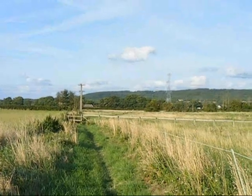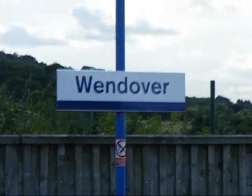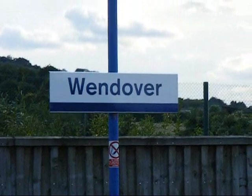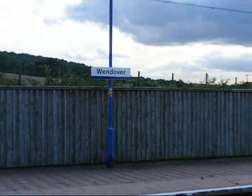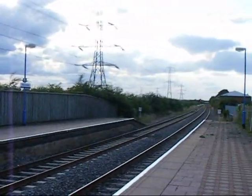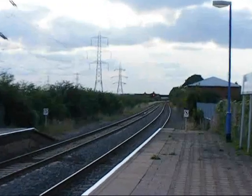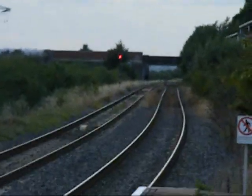Now on the final field path heading back towards Wendover. The walk ends back at Wendover Station. See you next time.